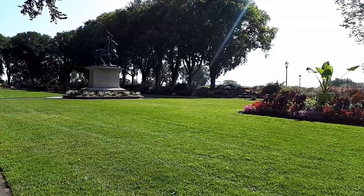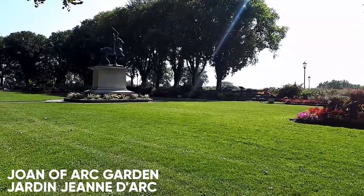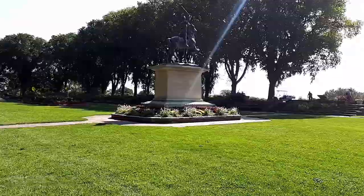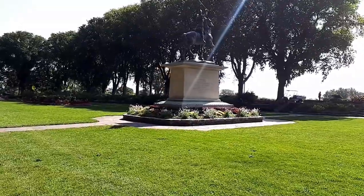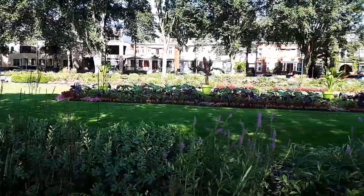I am now in the Joan of Arc Gardens. The Joan of Arc garden was created in 1938. In the summer, hundreds of varieties of plants adorn the flower beds.